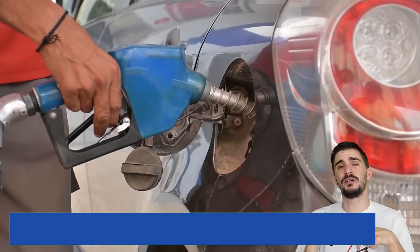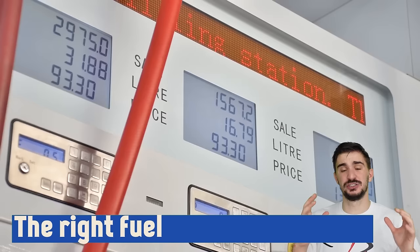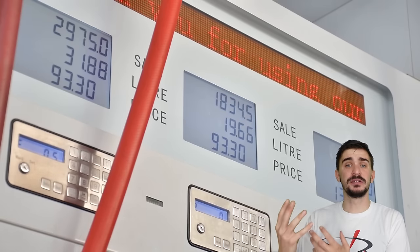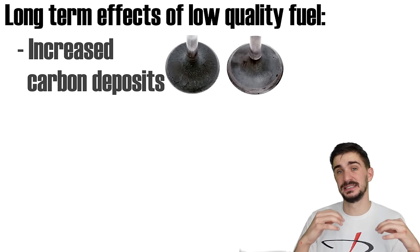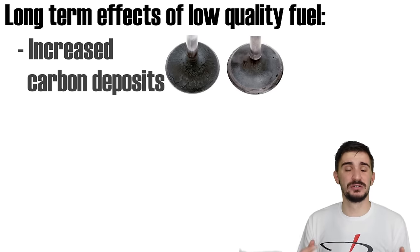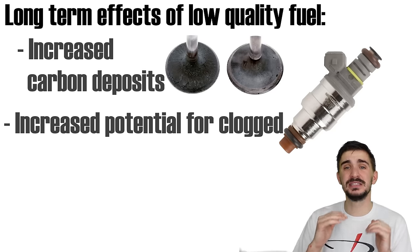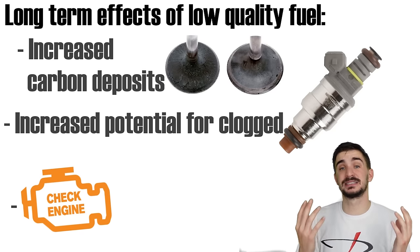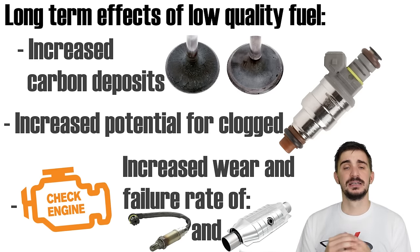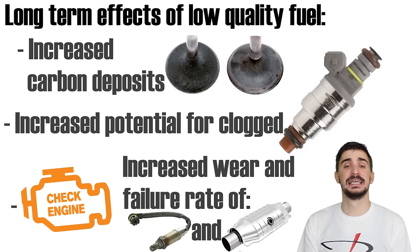Putting in low-grade, low-quality fuel might seem like a good way to save money, but unfortunately it usually doesn't work. Low-quality fuel can reduce the quality and strength of combustion inside your engine, leading to reduced performance and economy. It also potentially increases carbon deposits inside your engine, and long-term usage can lead to clogged injectors, making the engine more susceptible to misfires, which trips engine sensors, causes check engine lights, and can accelerate wear and failure of oxygen sensors and catalytic converters. The savings from low-quality fuel are just an illusion, and it increases the risk of larger financial losses long-term.